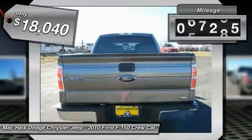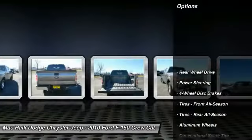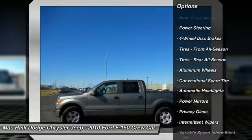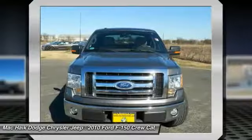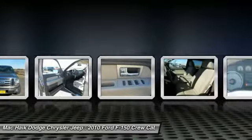This vehicle has less than 90,000 miles. Here are some of this vehicle's great options: keyless entry, stability control, traction control, anti-lock braking system, driver airbag, adjustable steering wheel, power steering, four-wheel disc brakes, aluminum wheels, and cruise control.